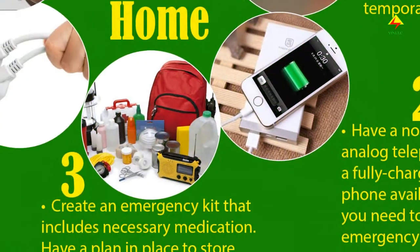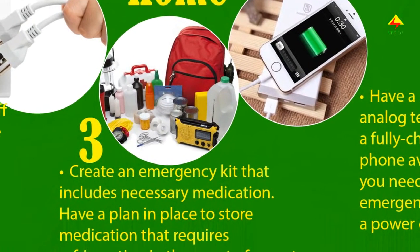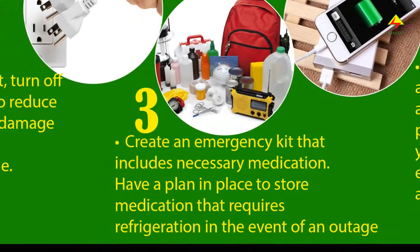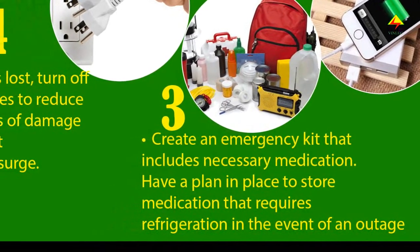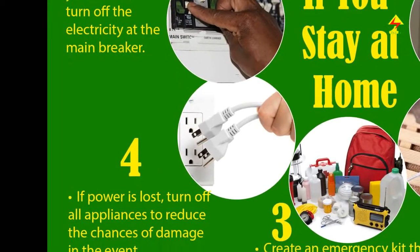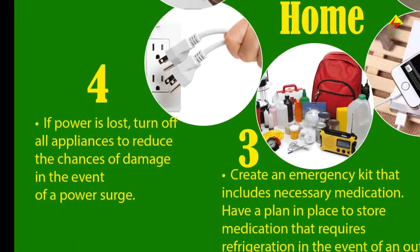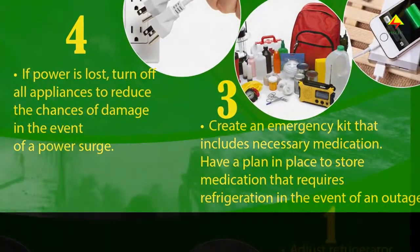Create an emergency kit that includes necessary medication. Have a plan in place to store medication that requires refrigeration in the event of an outage. If the power is lost, turn off all appliances to reduce the chances of damage in the event of a power surge.